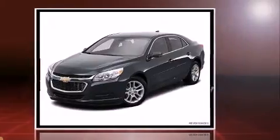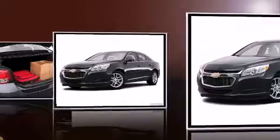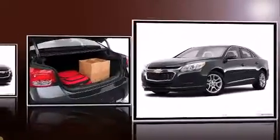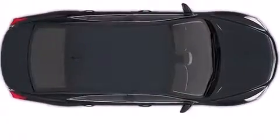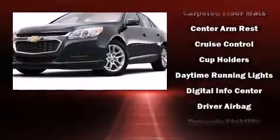The following features are included: delay off headlights, a trip computer, turn signal indicator mirrors, and remote keyless entry. Premium sound drives six speakers, providing you and your passengers a sensational audio experience.